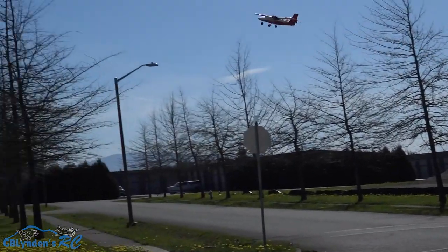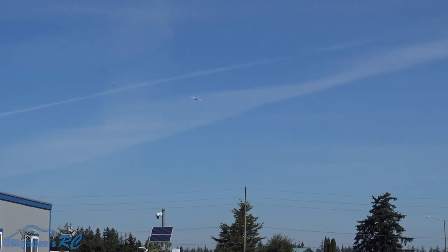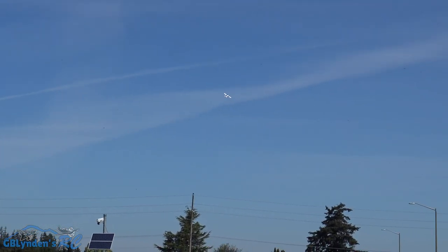For 1S brushless power this is not bad for speed at all. My timer tells me I should land — I honestly do not want to land, John.